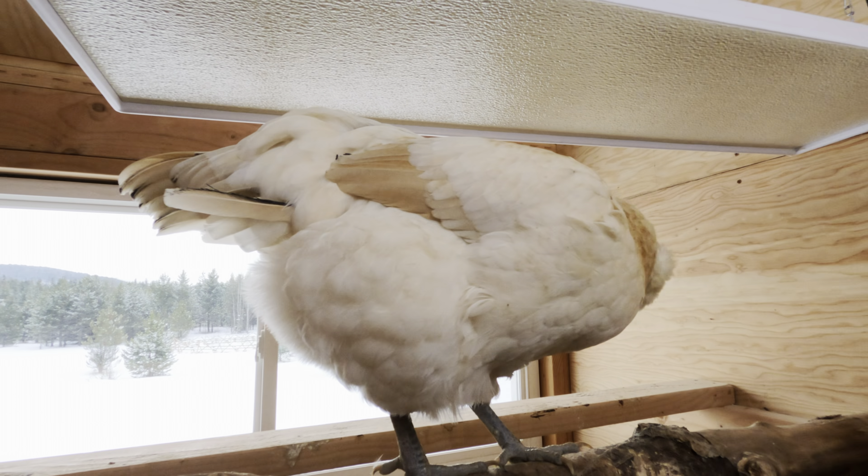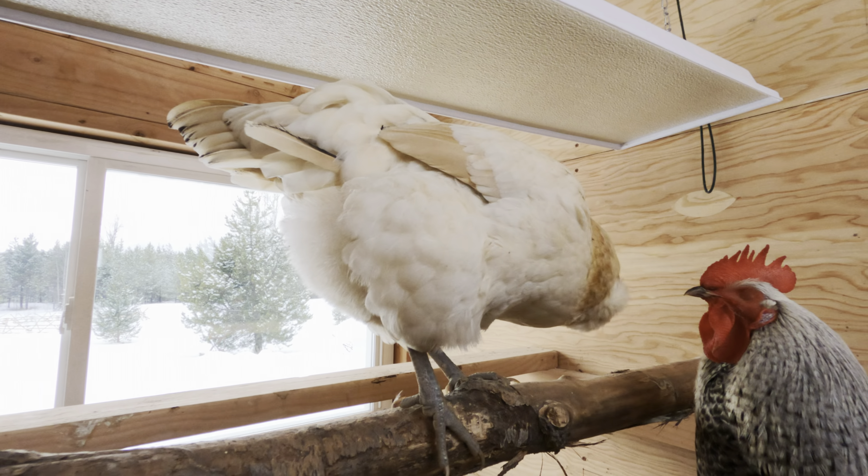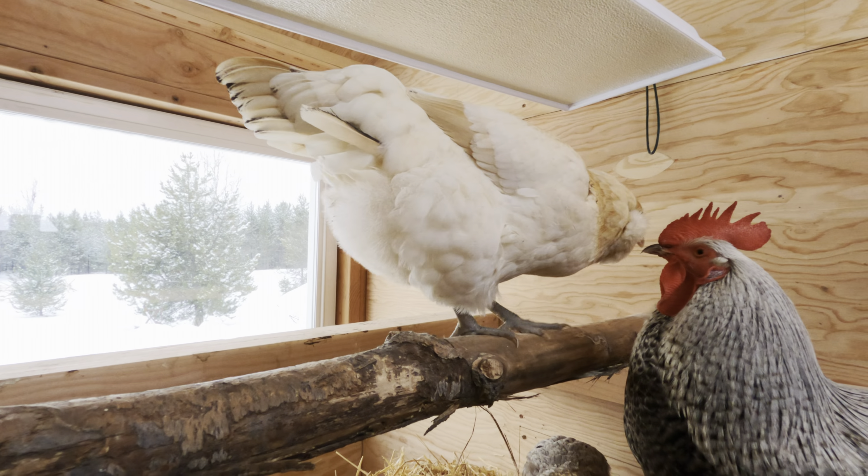If your chicken has a large comb and wattles, they'll be particularly vulnerable to the cold. So pay close attention to them and make sure they're doing okay.